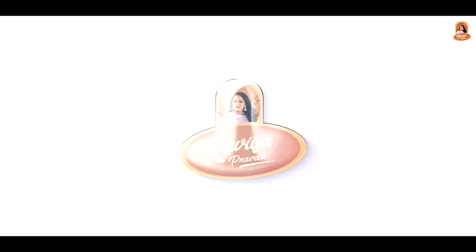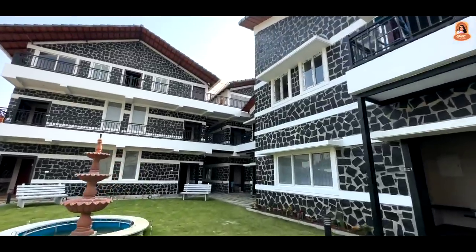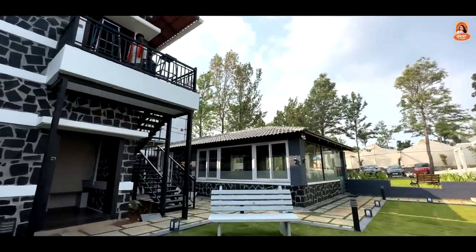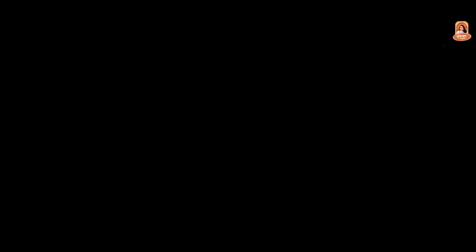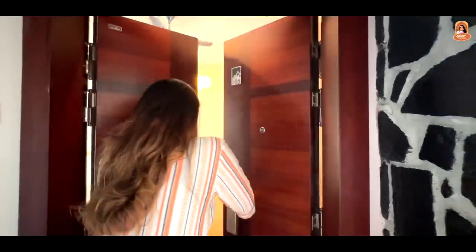We've finished lunch. Let's go to the rooms. Come on. Let's go to the first room. This is a swimming pool villa. Come on.